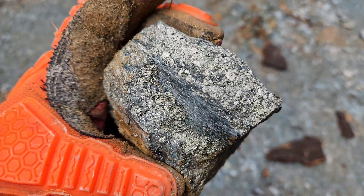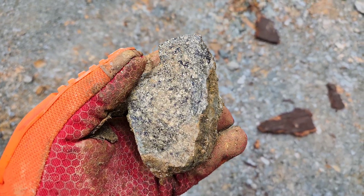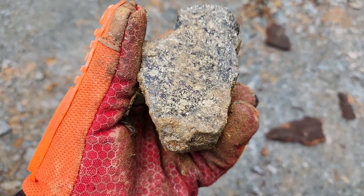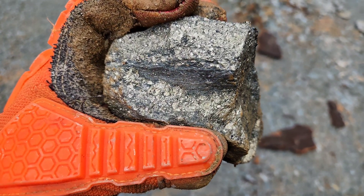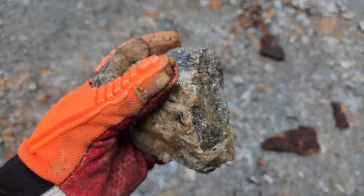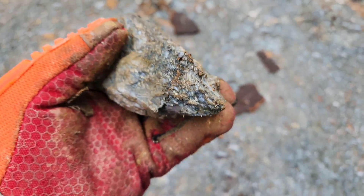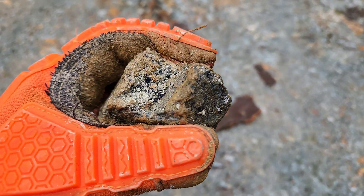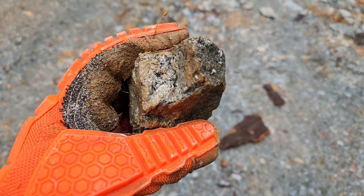One thing I'll mention is these darker areas on the mineralization look black on the camera, but it's actually iridescent if you look at it under magnification. You have copper sulfides all throughout these. The black is actually a bluish color — you have some pinks, purples, and greens in there under magnification.